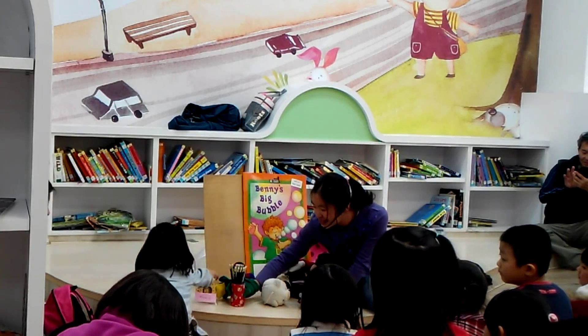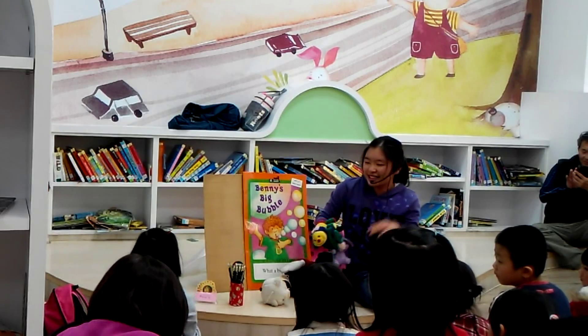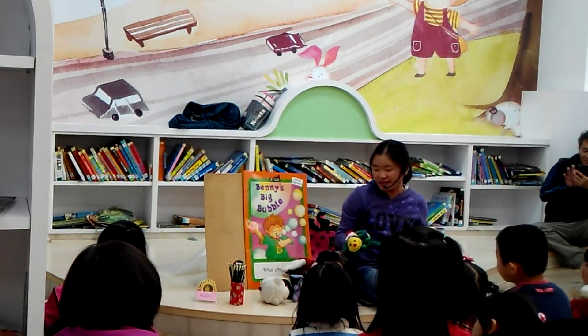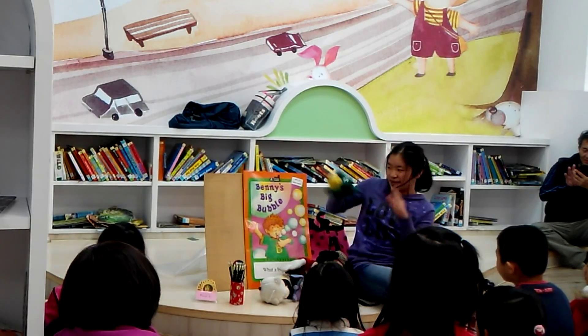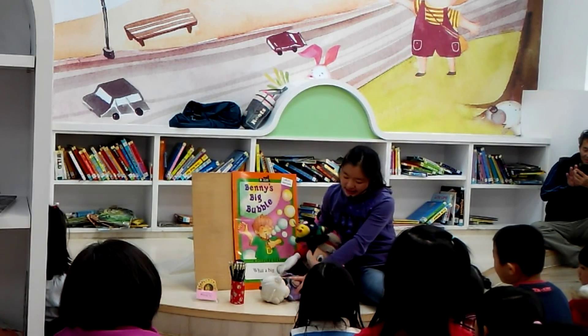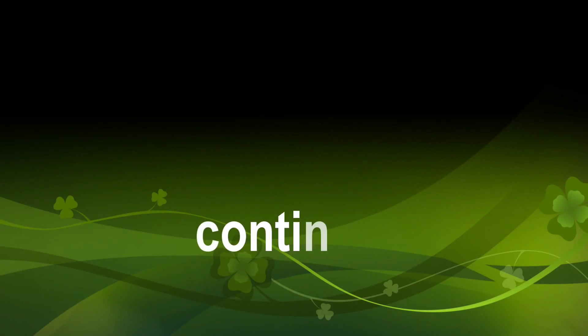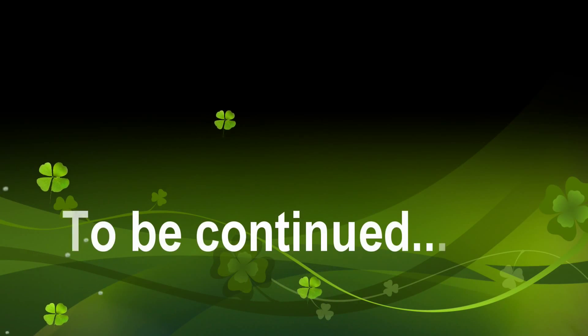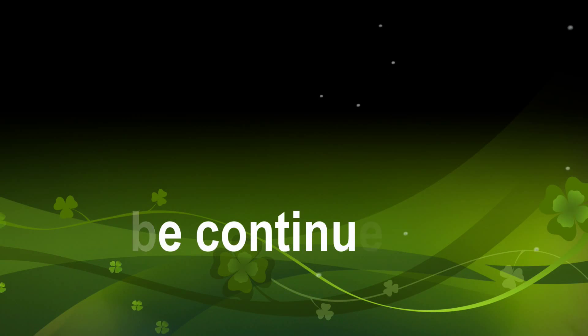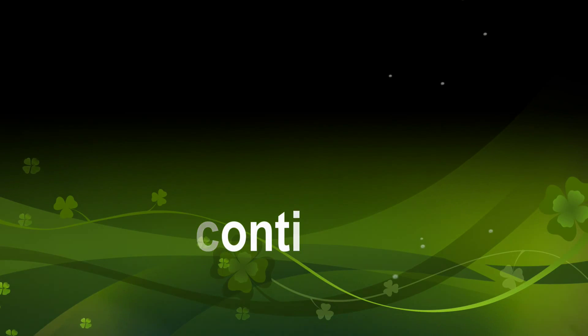I'll ask another animal. What's this? One, two, three. This is a donkey. Congratulations! And don't be sad if you didn't get a prize this time, because we still have another story coming up.